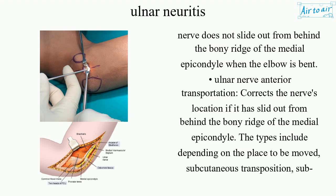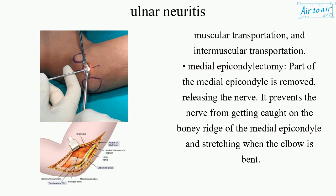Ulnar nerve anterior transposition corrects the nerve's location if it has slid out from behind the bony ridge of the medial epicondyle. The types include, depending on the place to be moved: subcutaneous transposition, sub-muscular transposition, and intermuscular transposition.